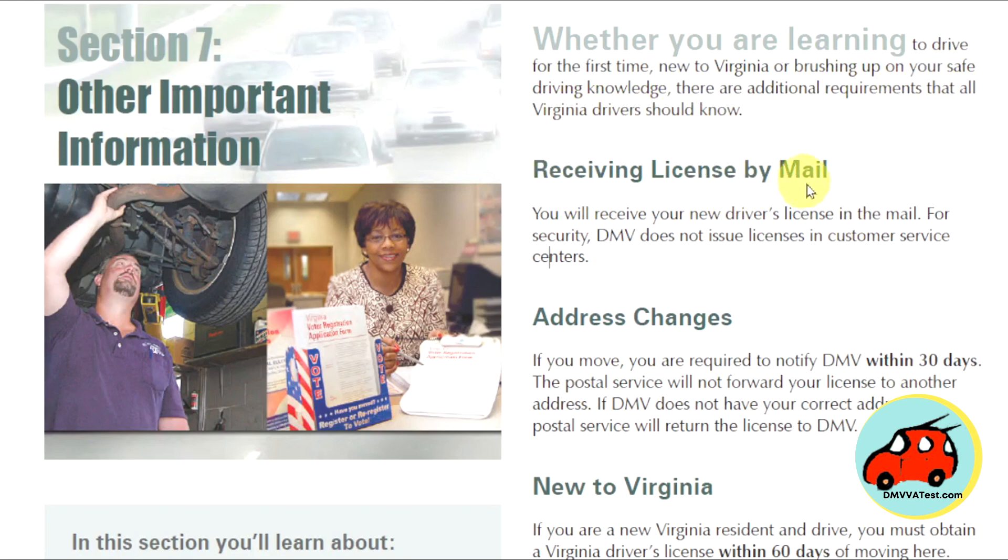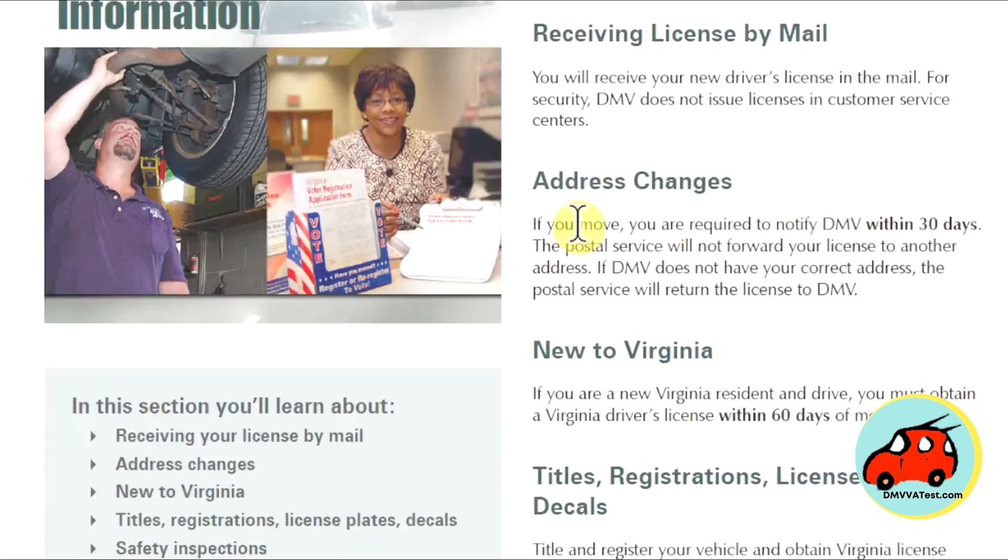Receiving license by mail. You will receive your new driver's license in the mail for security. DMV does not issue driver's licenses in customer service centers.